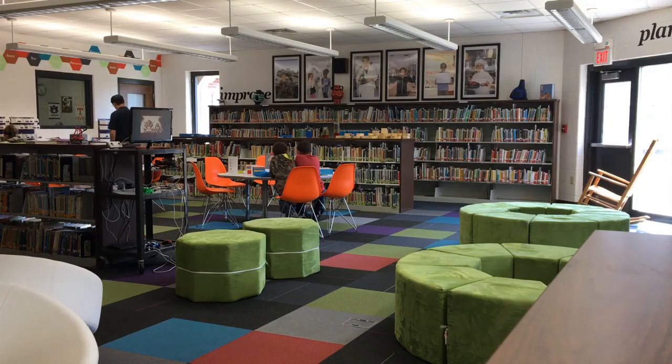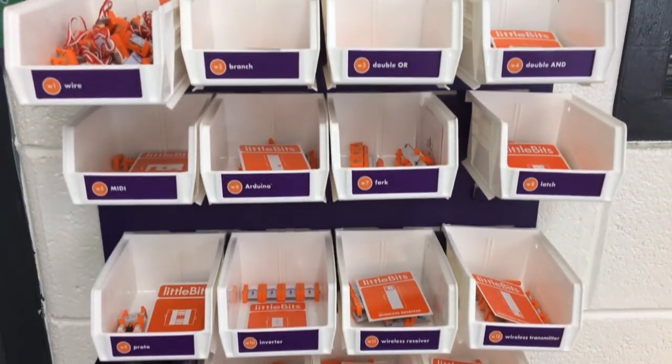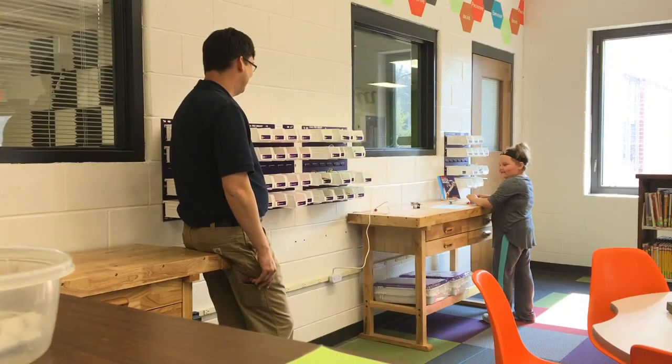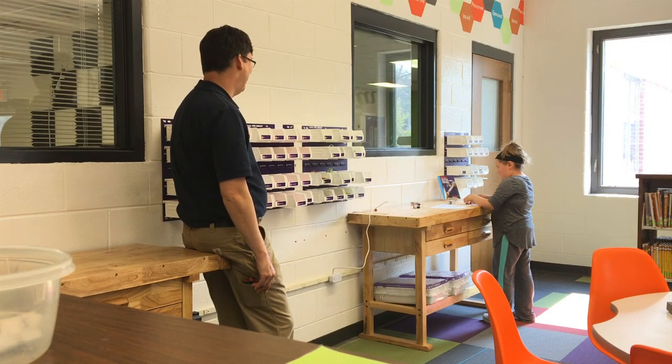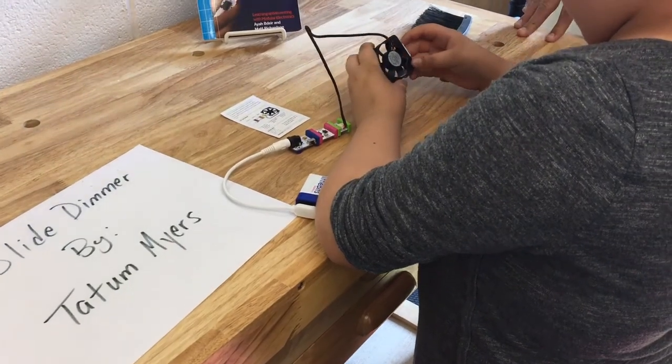A wide range of STEM-based activities formed the Innovation Hub, including Osmo, snap-on circuits, and little bits — a gizmos and gadgets kit with the tools to invent lights, switches, and other devices.